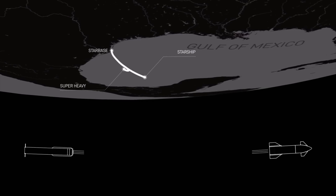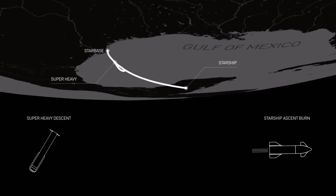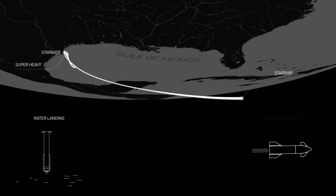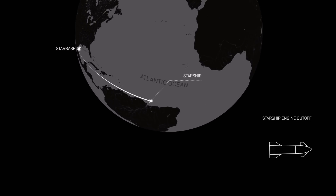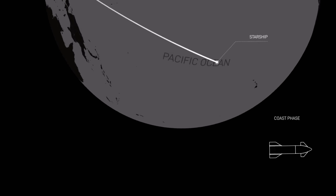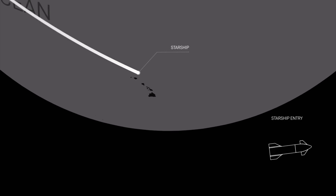Super Heavy will boost back in order to make a hard landing in the Gulf of Mexico. Meanwhile, we hope to see Starship's six second-stage engines ignite and watch as Starship coasts for about an hour at altitudes ranging between 150 and 250 kilometers before reentering Earth's atmosphere and making its own hard landing in the Pacific Ocean about 250 kilometers offshore.